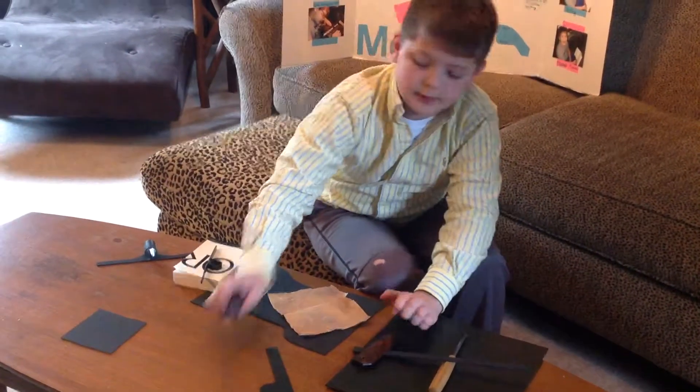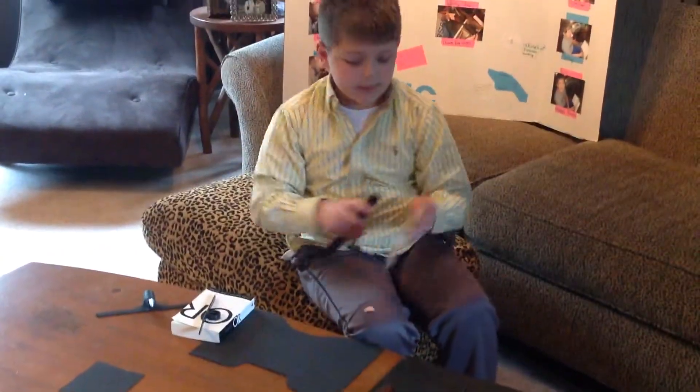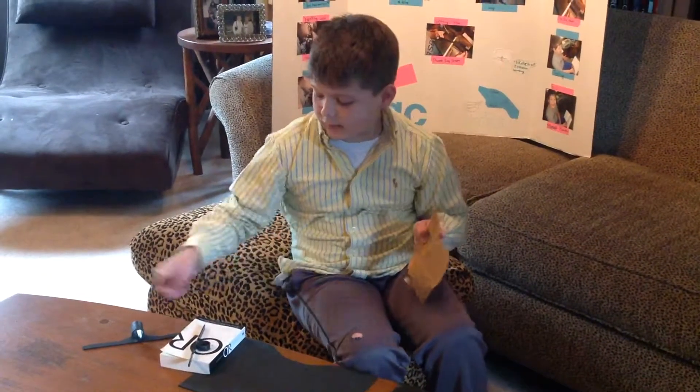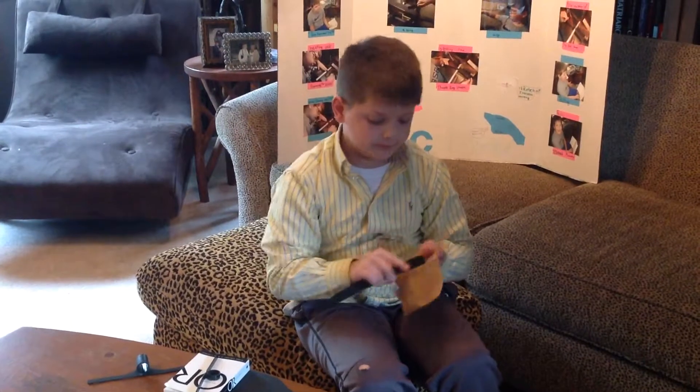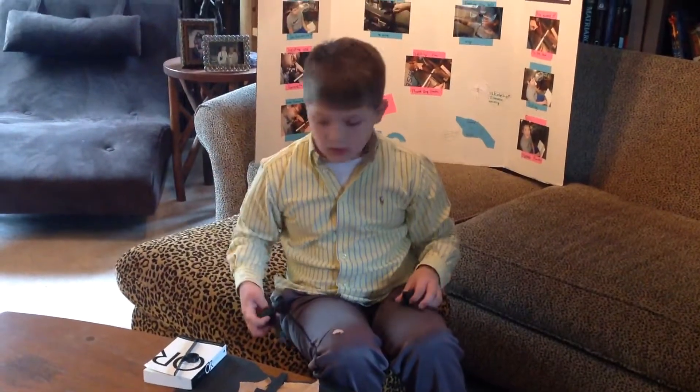Then I do it to the other side, then use a sander to make it round and thin instead of fat and square. I made three prototypes. I changed it two times — from this all the way to this.